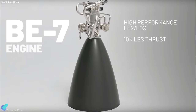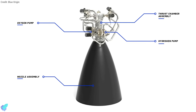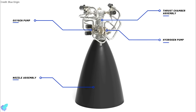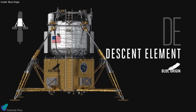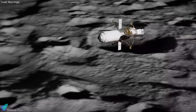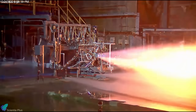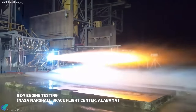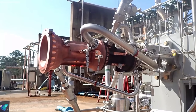Developed privately over several years, the BE-7 is the latest high-performance engine in the Blue Origin family. The national team plans to use the engine on both the program's lunar lander element as well as on its transfer element, which will ferry the astronauts and their lander into low lunar orbit. The high specific impulse, deep throttling, and restart capabilities of the BE-7 make it the ideal engine for large lunar payload transport and many other in-space applications.